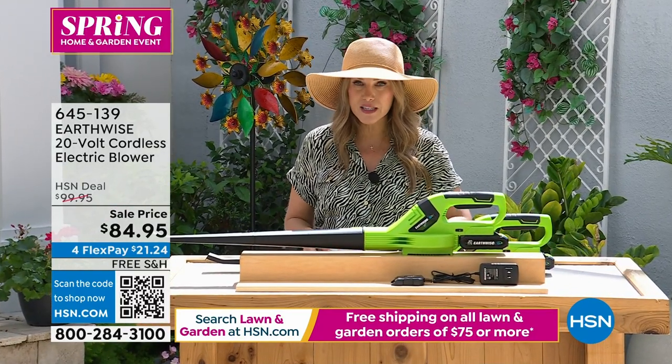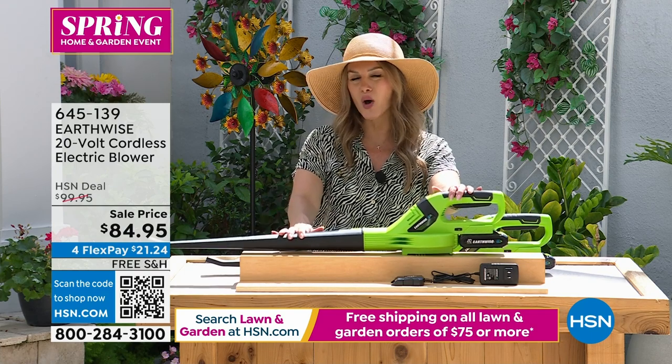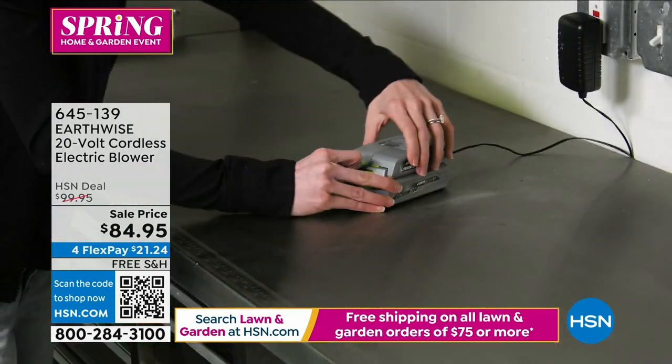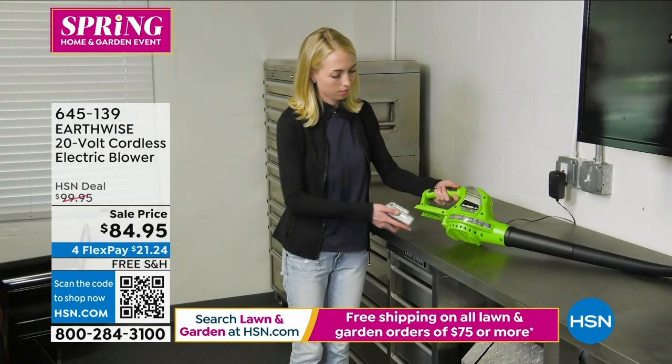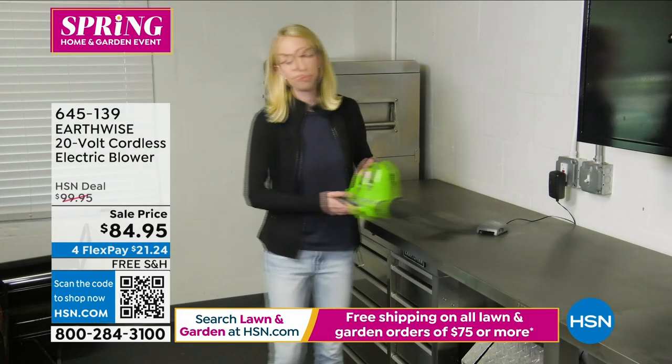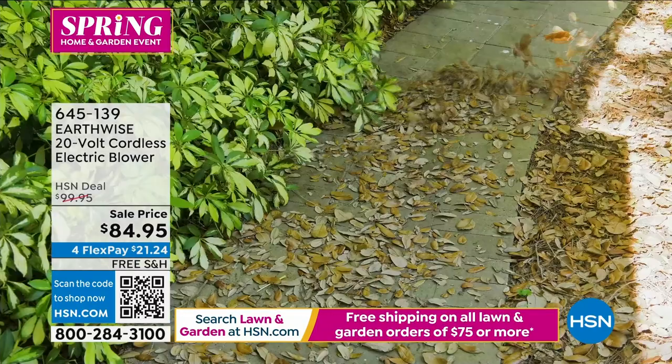We are going to talk about another cordless item, this is coming to us from Earthwise. You've got the dirt, the debris, the sand, the leaves — all the stuff that kind of collects on your driveway, your walkway, the side of the house.